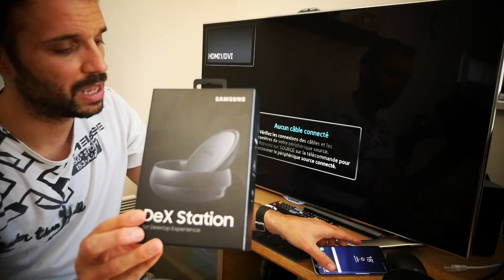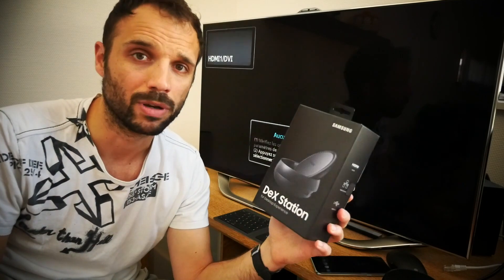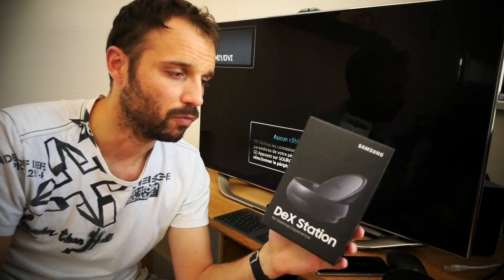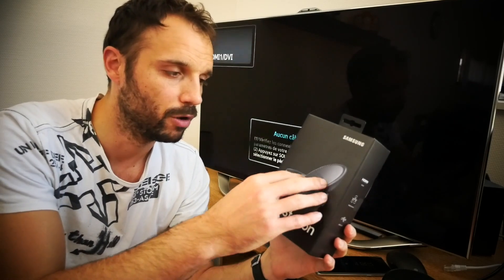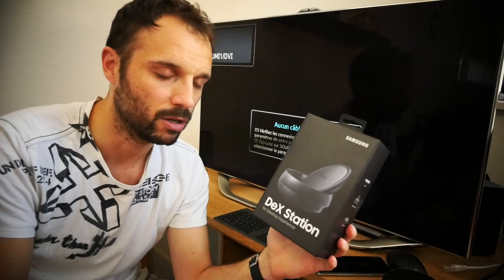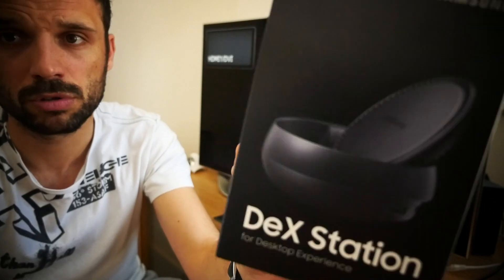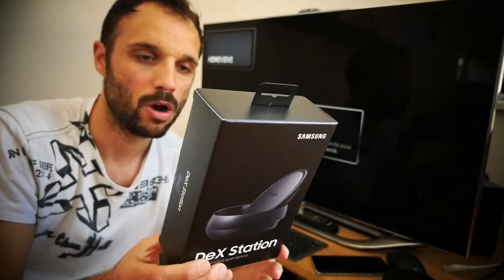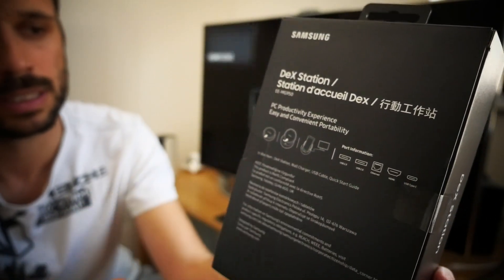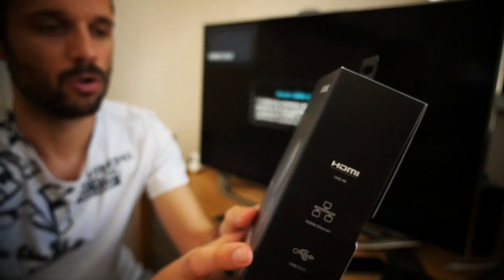Voici le packaging. Cette station d'accueil est vendue séparément du smartphone. Il faudra compter à peu près une cent cinquantaine d'euros en fonction du site sur lequel vous allez l'acheter. On retrouve ici le fameux dock sur lequel on va pouvoir poser notre smartphone. Comme c'est mentionné sur la boîte : « for desktop experience », ça va vous permettre de transformer votre expérience actuelle en une expérience de bureau. À l'arrière, on retrouve quelques caractéristiques du dock : HDMI, un port Ethernet et deux ports USB 2.0.